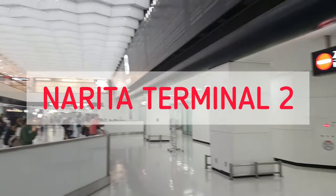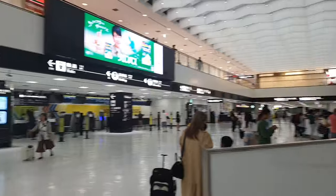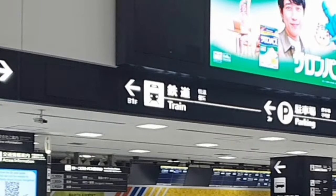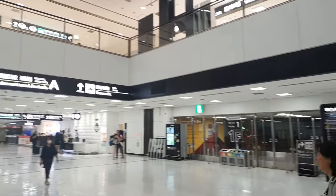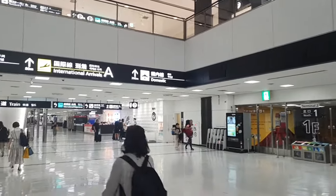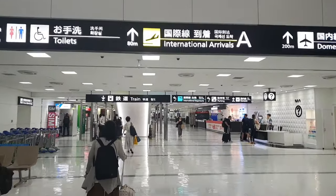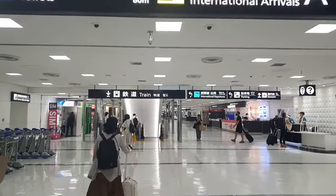Hey guys, it's me again, JB from Enjoying Life. So you just arrived at Narita Airport and don't know where to go — well, I'm here to tell you how. Once you exit immigration, turn left and you'll see the sign for the train station. Just go straight and then go down the escalator.